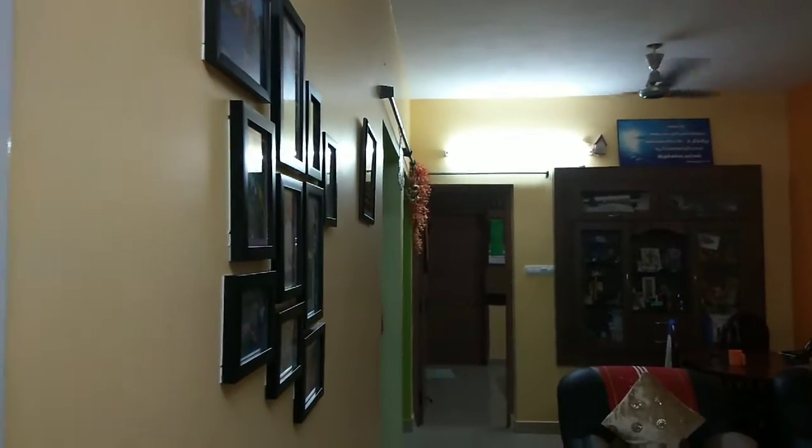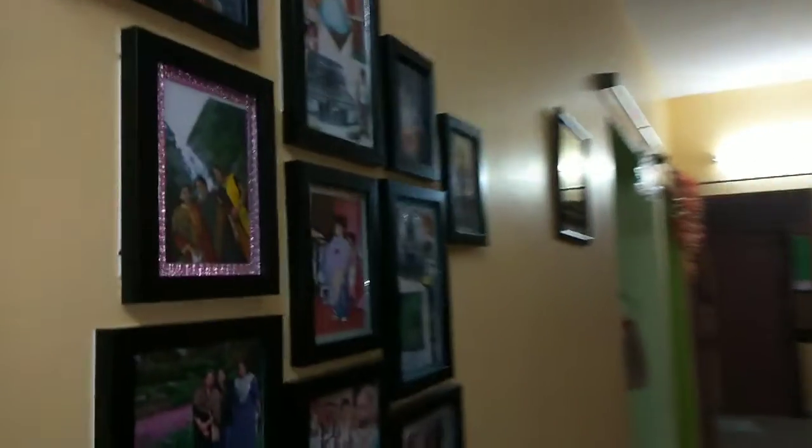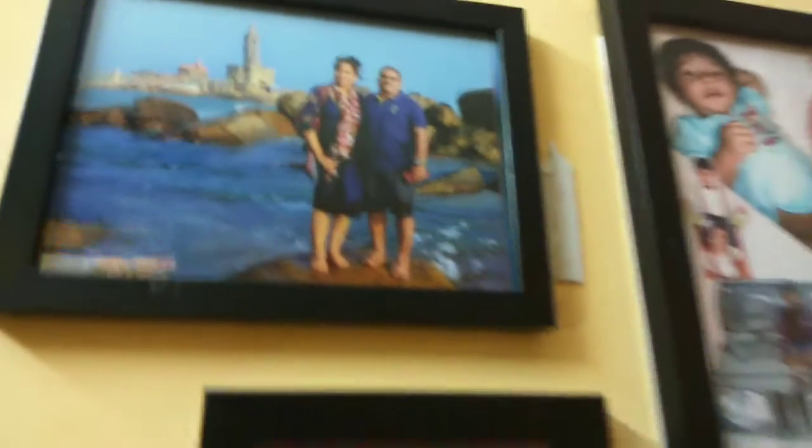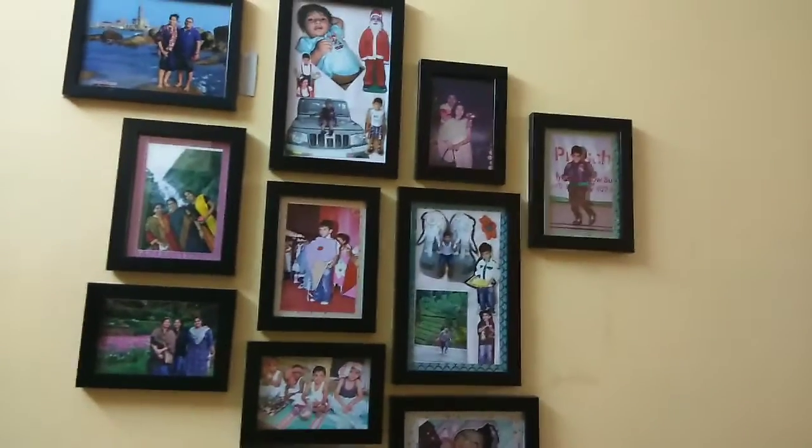Just opposite to the wall, we have put a contrast color — this is lemon color and orange, a usual combination. We have a small photo collage and a display of a few memories of me and my husband, and my son's childhood days from his UKG.